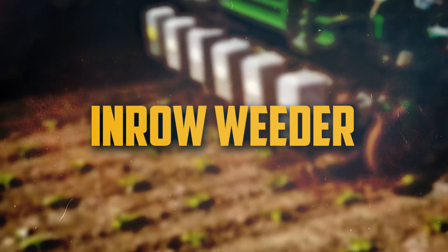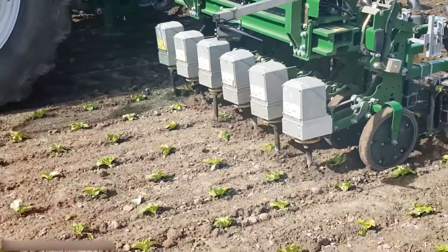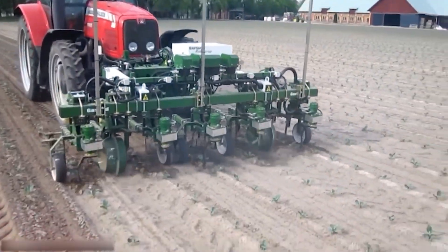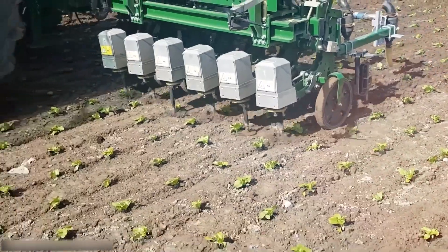Number 15: In-row Weeder. An agricultural tool called the in-row weeder is used to pull weeds from the spaces between crop rows. It normally consists of a tractor-mounted set of revolving discs or blades. The crops are not damaged as the weeds are removed by the discs or blades.